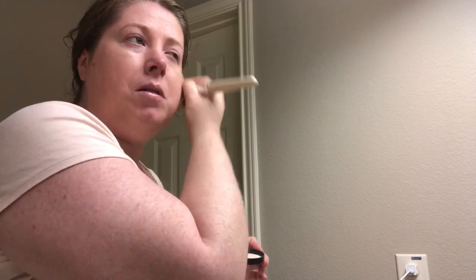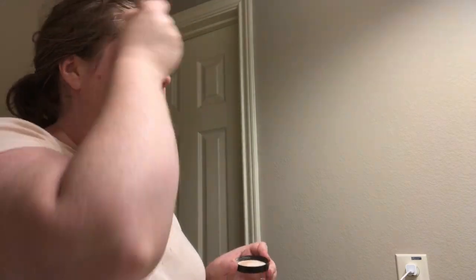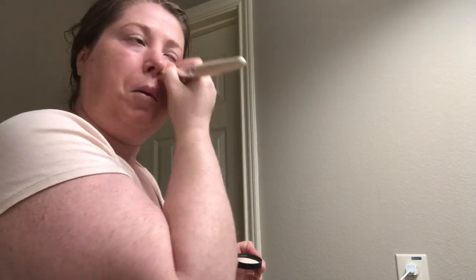As you can see I'm still building my foundation layer — it doesn't get cakey, so you can really build it to your desired coverage level. I'm paying more attention to under my eyes and around my nose because I do have a little bit of redness in those areas.